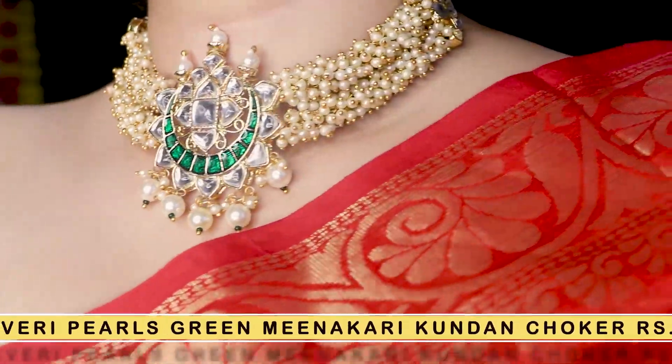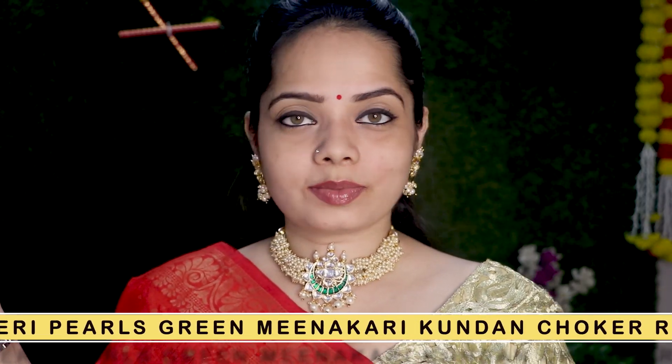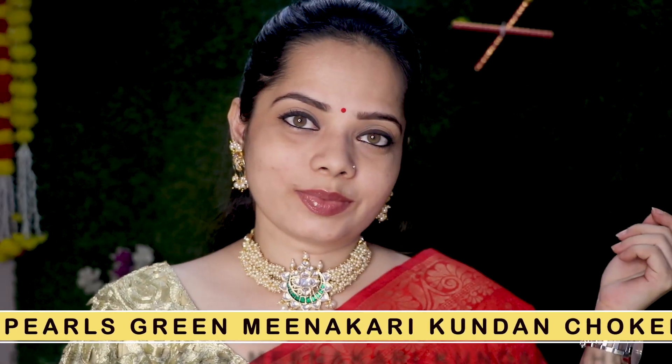My first jewelry is Paul Meenakari Kundin Choker Set. This is Rs. 341. It's a very good choker set — for weddings, I will say it's a must-have. It's a very good one and you'll get a great deal on Amazon. I would highly recommend this.